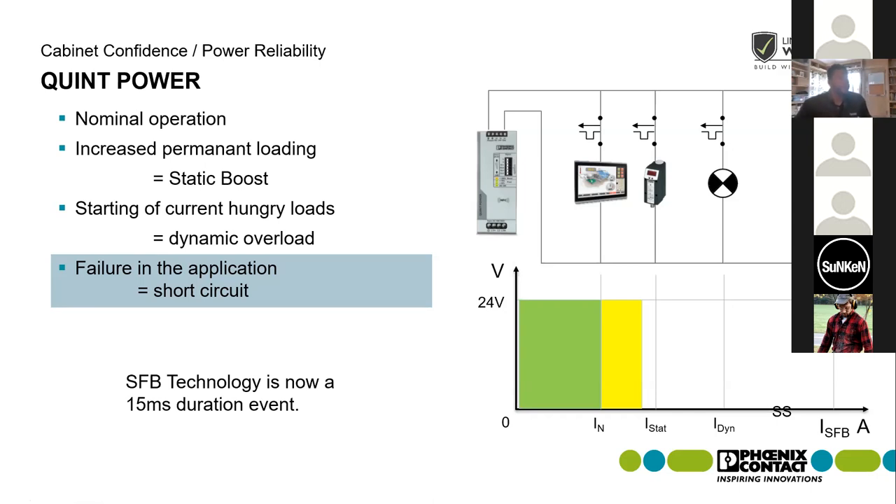The Quint assumes there is a downstream breaker — no programming required. We also have circuit breakers called our SFB breakers, whose trip curve is designed and suited to work in conjunction with Quint power supplies. While the SFB feature works with any breaker, these breakers are optimized to be used with the Quint power supply. If any of those applications come up, please let us know.